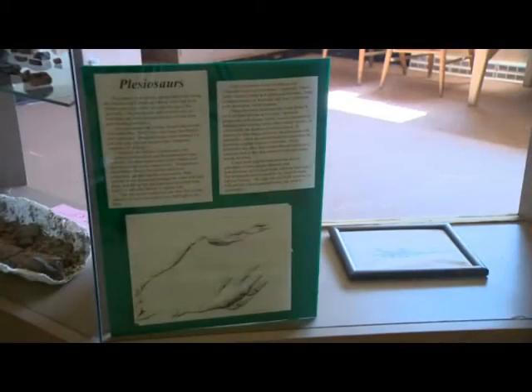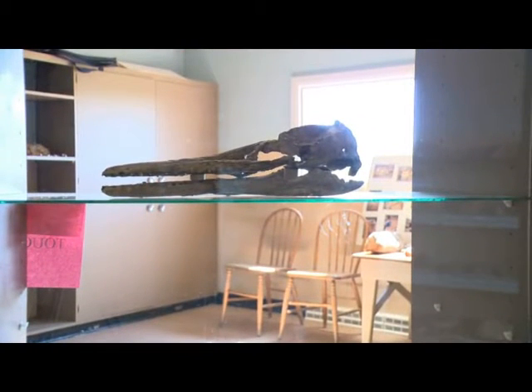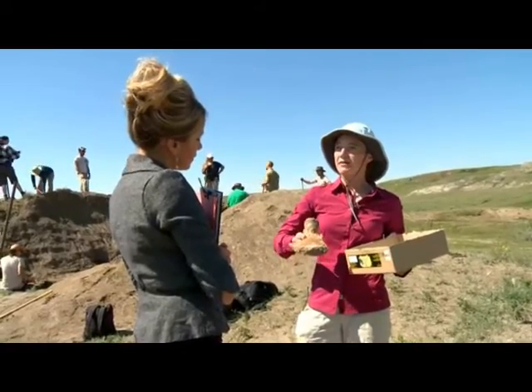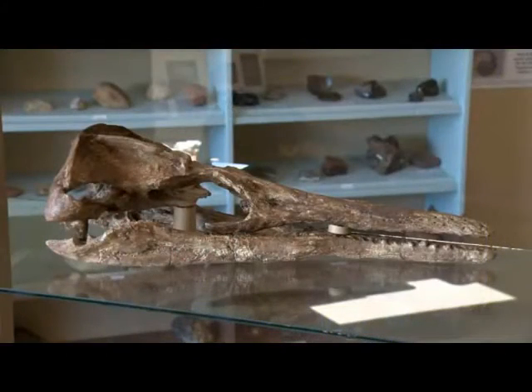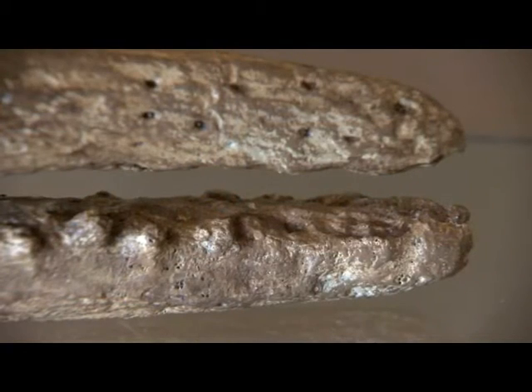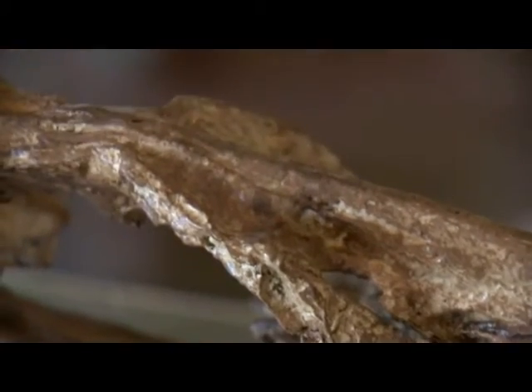In 1990, the first partial skeleton of a short-necked plesiosaur was found here. The reptile became the type specimen of a new species called Dollycorhynchops herschelensis — the name derived from the hamlet of Herschel. The animal is estimated to be about 2.5 to 3 metres in length, with a long, thin snout and numerous teeth. Since that find, more than 5,000 specimens have been recovered.